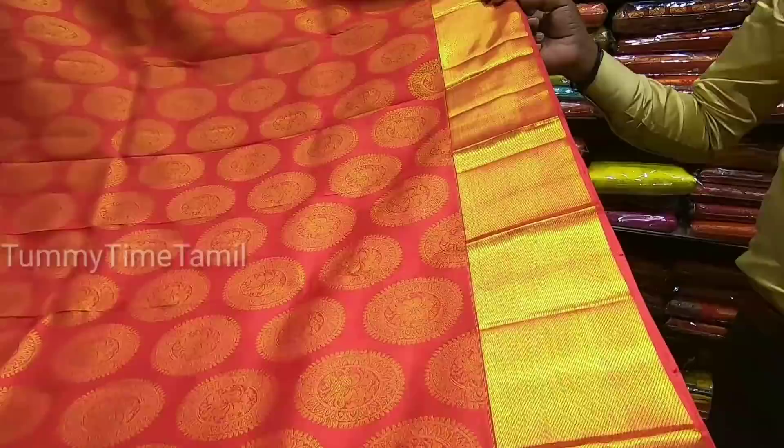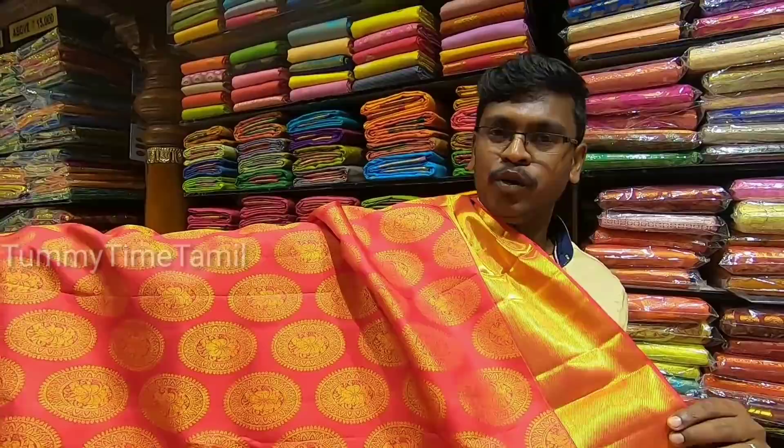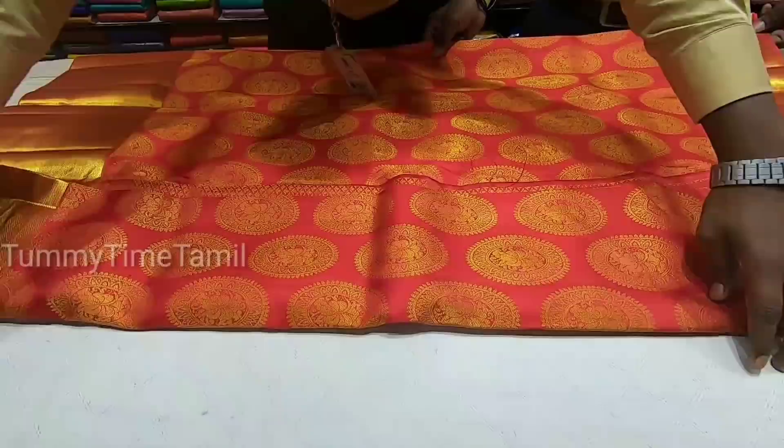If you look at this, you can see our collection in our range. If you go shopping in this collection, you can find it here. If you look at this blouse, it has a pattern of gold zari and red. It is very super, a good color. The border is a good color — it is gold zari and it is a good color.